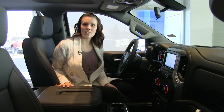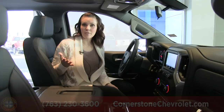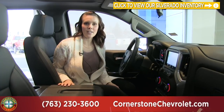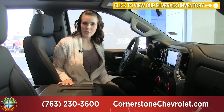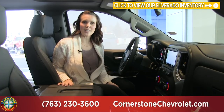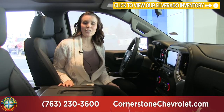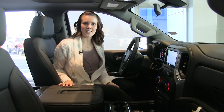This has been the all-new Silverado LT Trail Boss. If you're looking for an off-road truck, be sure to come in and check this out. We've also got many other Silverados that may be right for you — give us a call and we'll get one all ready to go. Our number is 763-230-3600 and be sure to check us out online at cornerstoneauto.com.